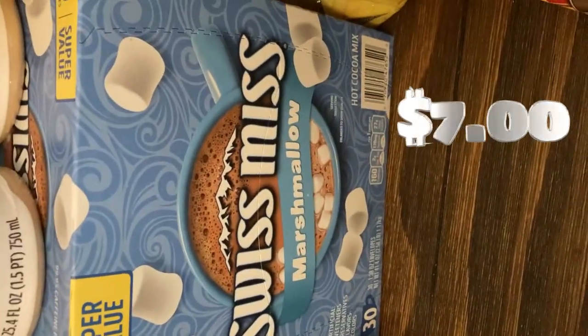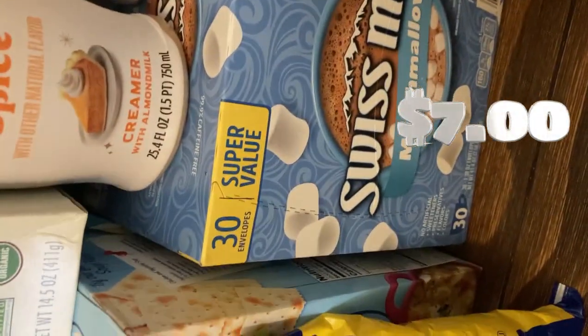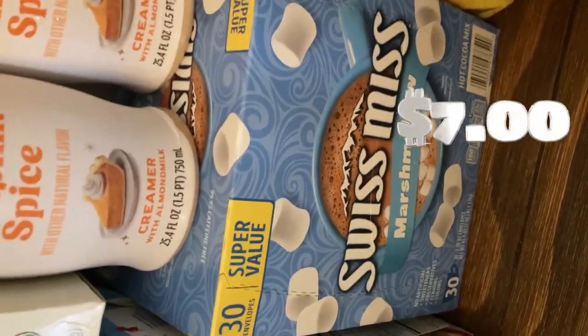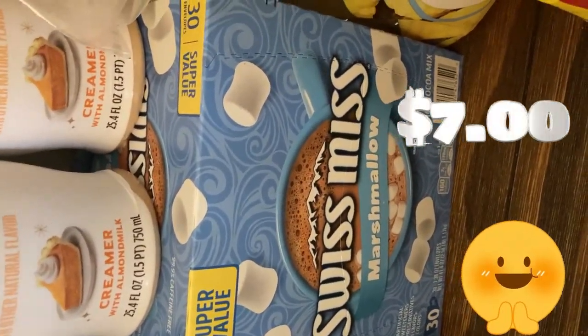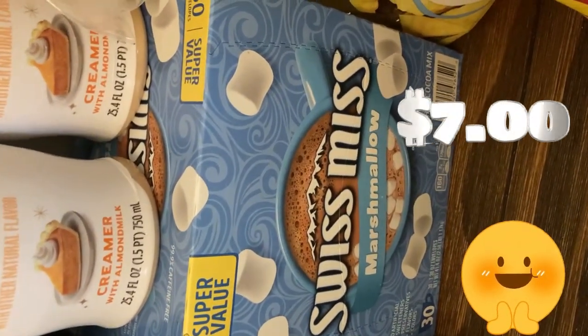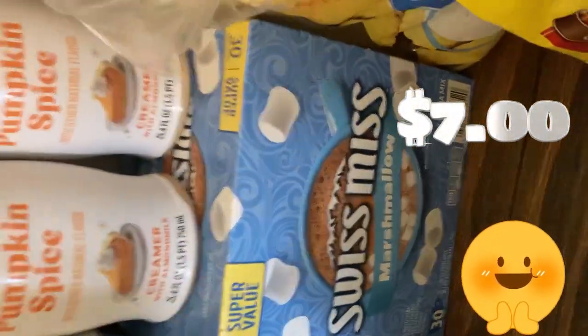Then I got Swiss Miss Marshmallow — this is for the children. My husband and I drink chill coffee in the morning. My younger son always wanted to try drinking a little coffee, however I got decaf coffee. My husband has caffeinated coffee. I need them to have this kind of stuff for kids, not grown folks stuff.